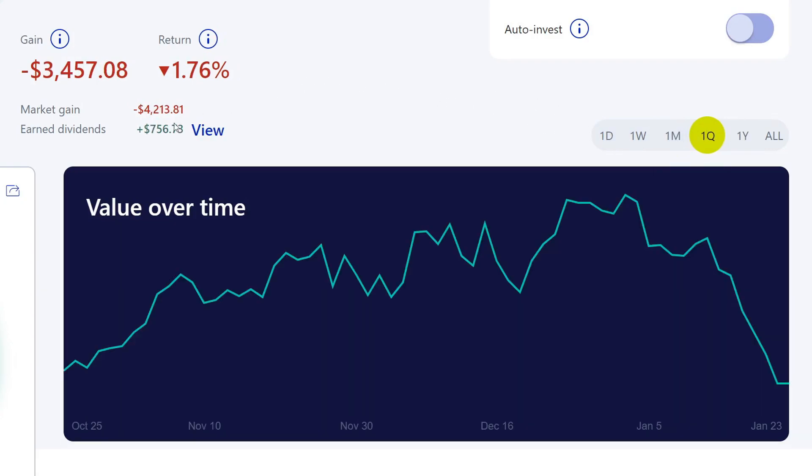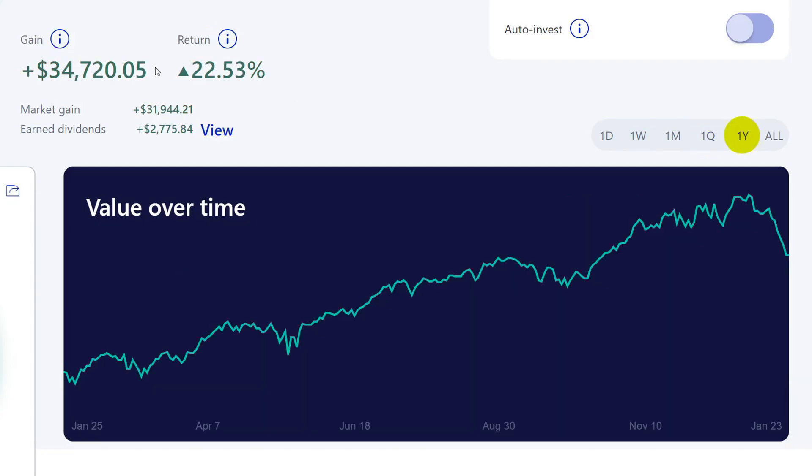If we look at the one quarter, we've actually just lost all our gains for the past three months since October — dropped about 1.76%, which kind of sucks. But our dividend actually grew, and that's the main thing we focus on because that's what we're going to eventually retire off of. If we look at the one year, we're actually up 22.53%, which is about almost $35,000. So you'll see this drop right here is a great buying opportunity for us, which I will be doing next week.